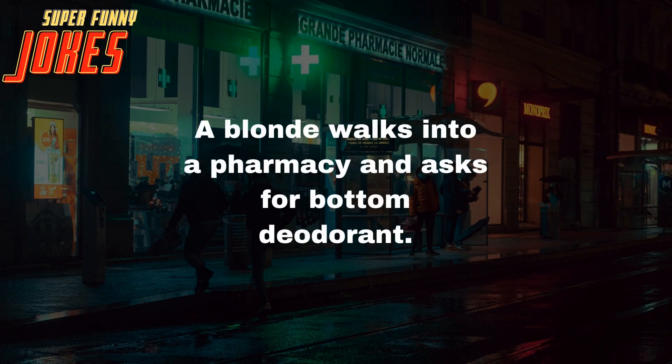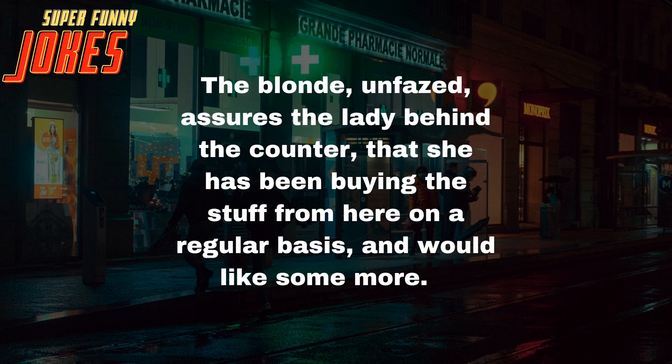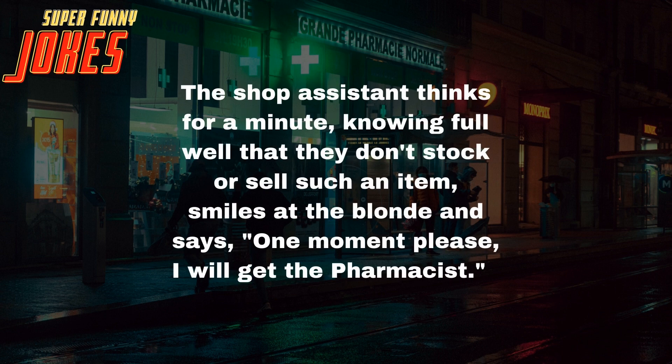A blonde walks into a pharmacy and asks for bottom deodorant. The assistant, a little bemused, explains to the woman they have never sold bottom deodorant. The blonde, unfazed, assures the lady behind the counter that she has been buying the stuff from here on a regular basis and would like some more.